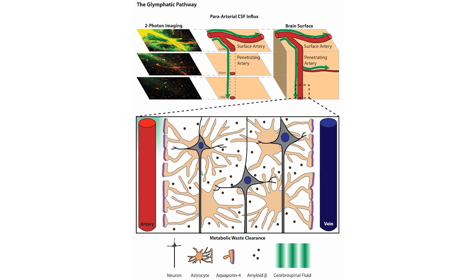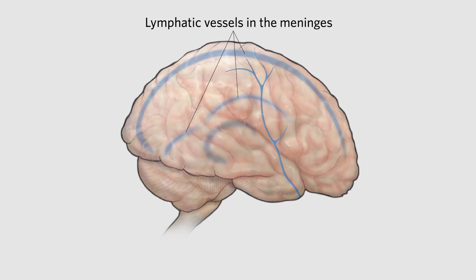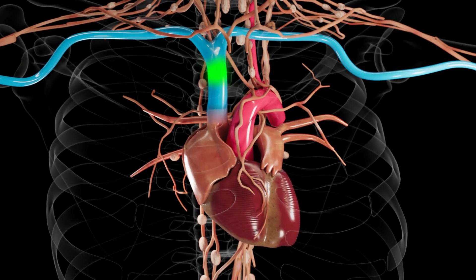Research has found that the glymphatic system works while we sleep. So when someone says sleep is important for your health, this is one of the reasons why. During sleep, there are cellular changes that occur to allow fluid in the brain to rinse away waste buildup. The meningeal lymphatics work with the glymphatics in this system — the glymphatics rinse and clean out the brain, while the meningeal lymphatics drain this fluid back into the cervical or neck lymphatics. Eventually, all of this fluid returns to the circulatory system along with the heart.